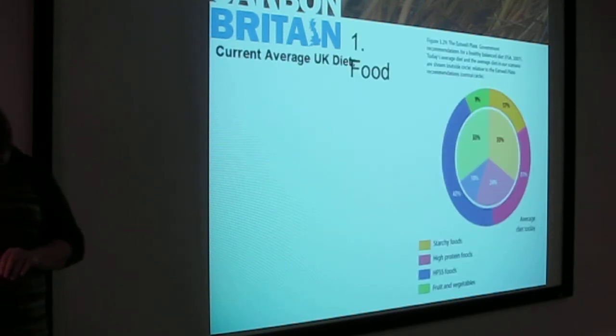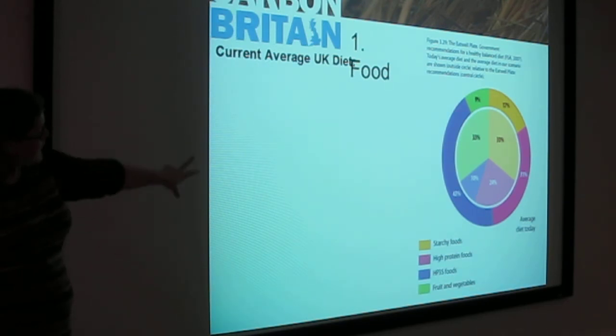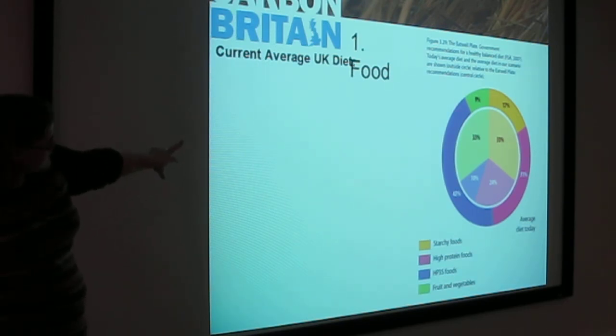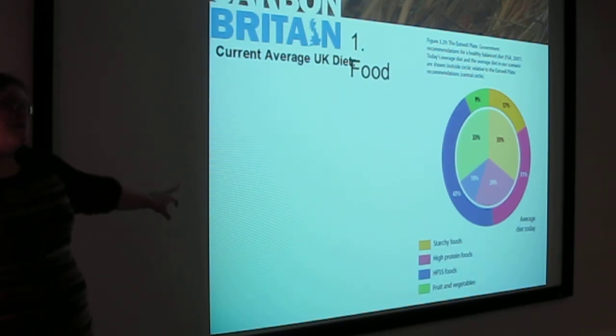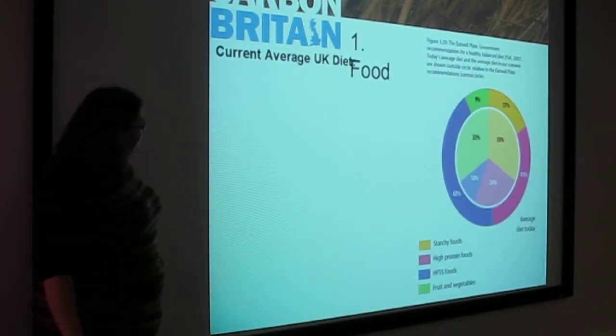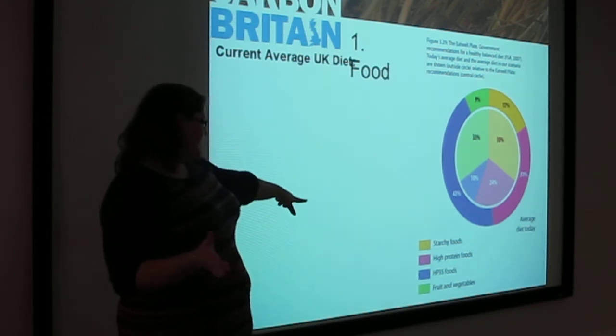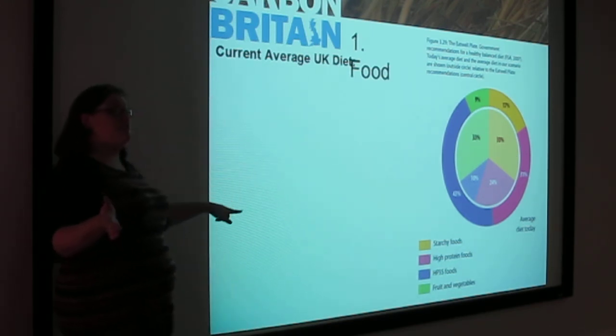This is the current UK diet on the outside; on the inside is what the government recommends we should eat. As you can see, that's quite significantly different. The HFSS — high in saturated fats, salts and sugar — makes up a large portion of the current diet.